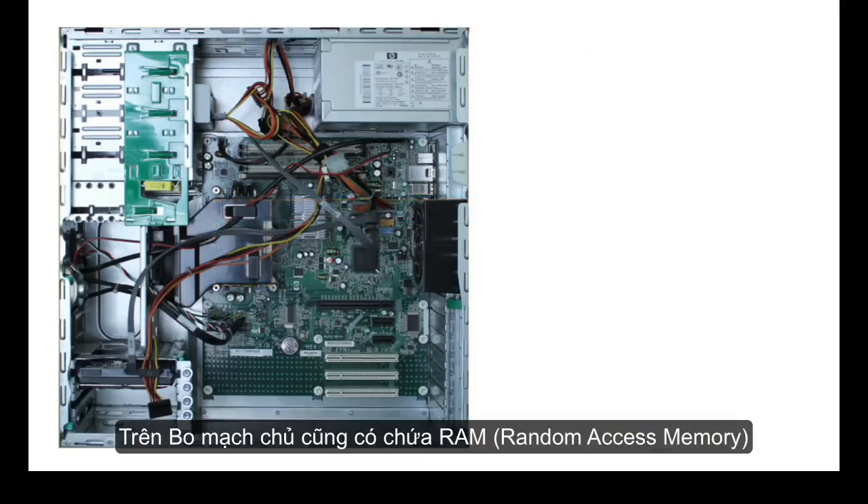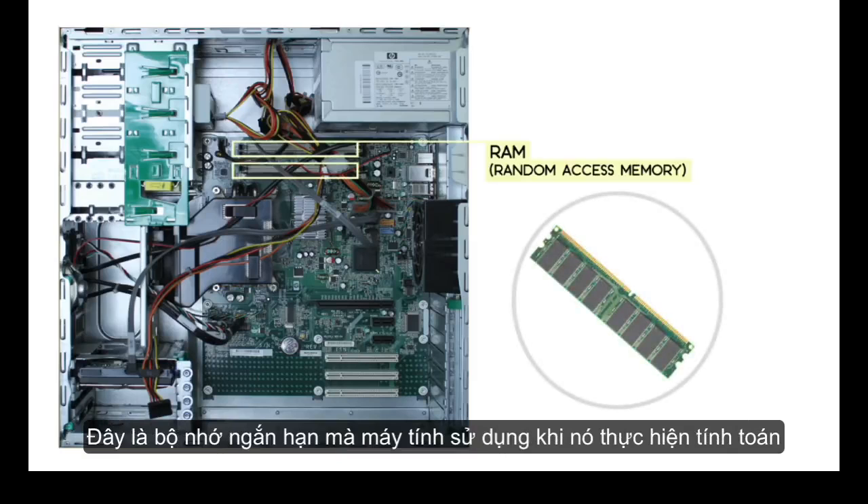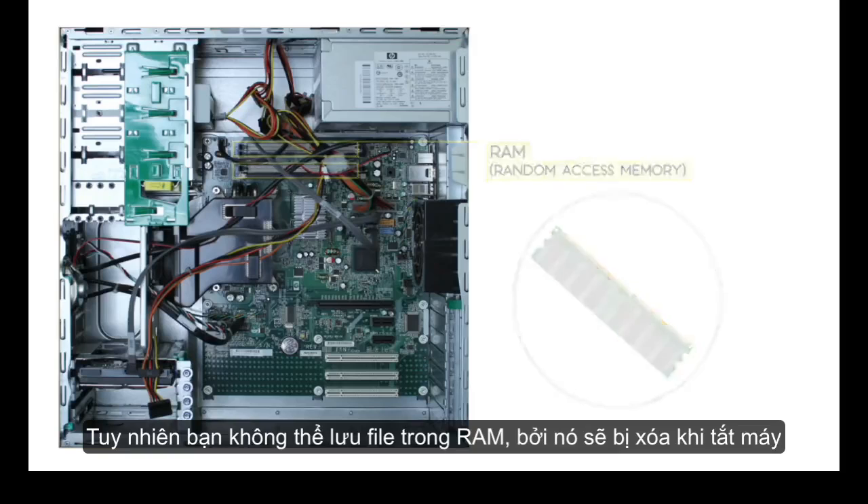The motherboard also contains your computer's RAM, or random access memory. This is the short-term memory that your computer uses whenever it's performing calculations. However, you can't store your files there because the RAM is cleared when you turn off the computer.